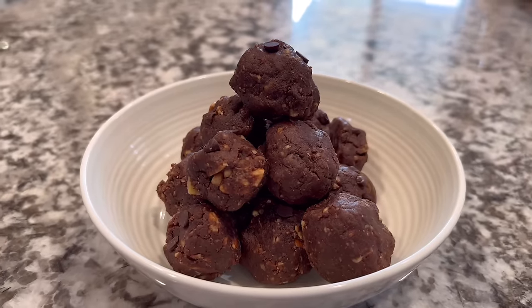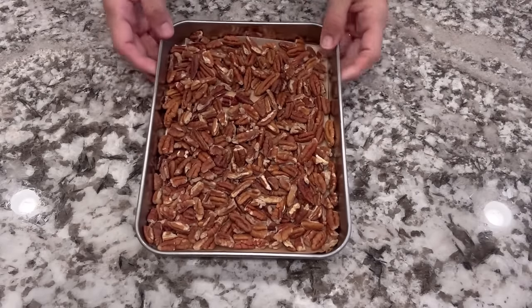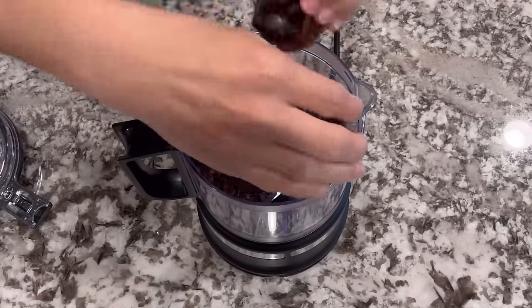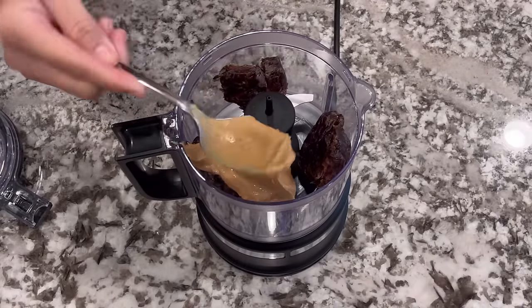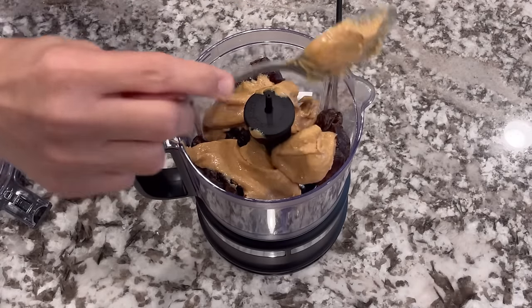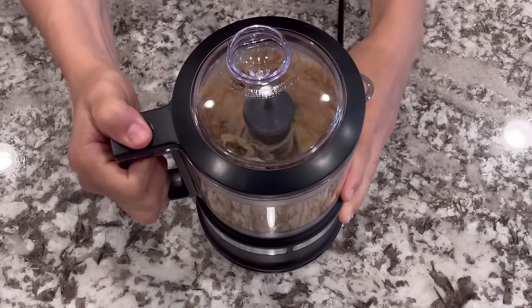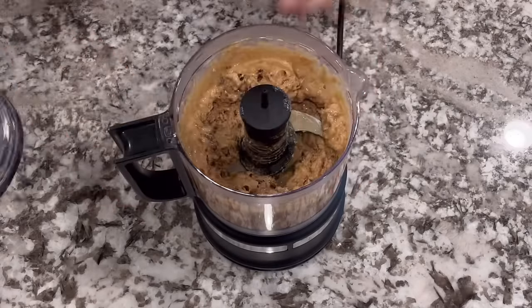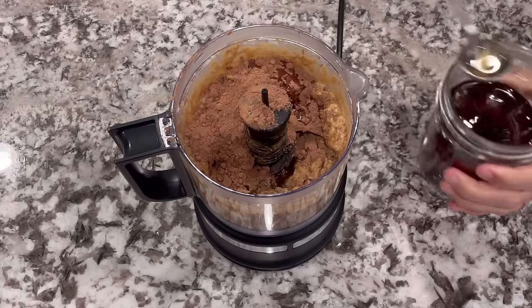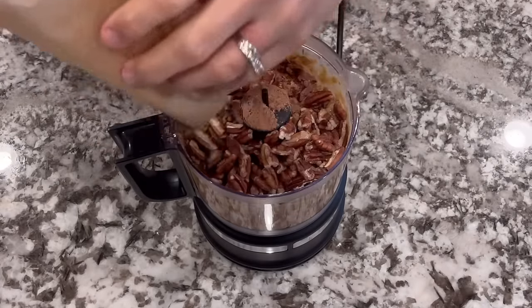Finally, we're getting to probably my favorite recipe of the week — the chocolate pecan date balls. These are so delicious. First, I put the pecans onto a baking sheet and baked them at 350° for five minutes. Then I put half a cup of pitted dates into a food processor — I only have a small one, so a bigger food processor would be a good idea for something like this. I added some homemade peanut butter, blended until the dates were broken apart, then added cocoa powder, a tiny bit of salt, vanilla, and the pecans.